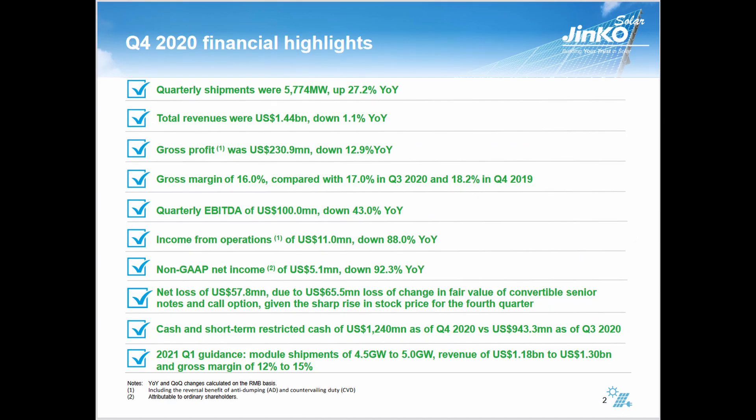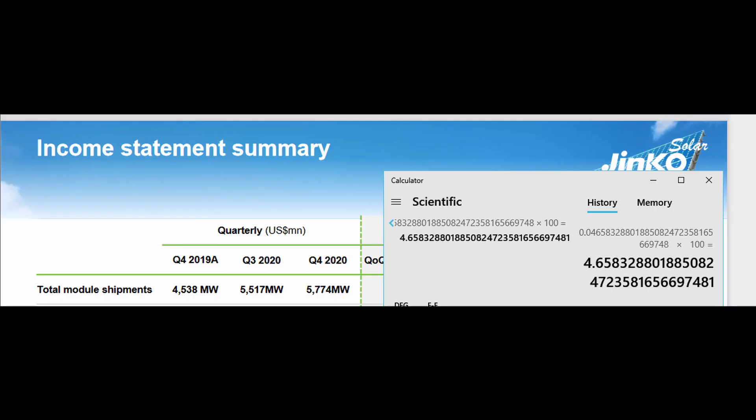You don't have to read through every page. A lot of times they'll include extra images and graphs. Here at Jinko Solar, their Q4 2020 financial highlights show quarterly shipments were up 27.2% year-over-year. Good things to recognize: whenever a company focuses on year-over-year instead of quarter-over-quarter, it's a good indication that they were down quarter-over-quarter. In this case, that is true.